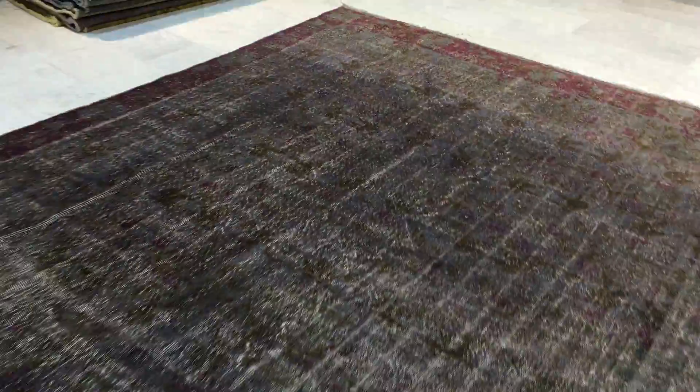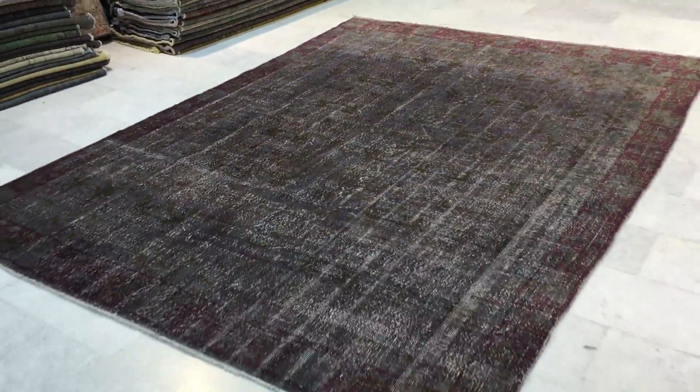Very fresh, modern feel and effect to this carpet. If you have any further questions, more than happy to assist you in any way we can.